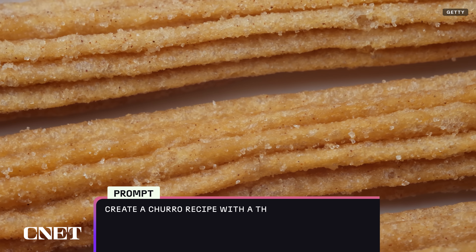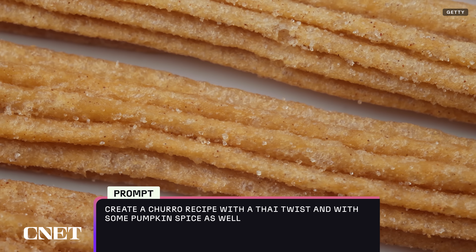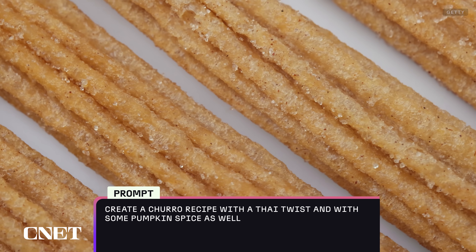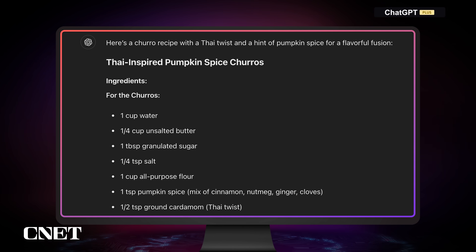One way I like to test AI chatbots is by throwing fusion recipes at them. It's pretty easy to make a turkey sandwich, but if you start mixing in different flavors and combinations, it forces the AI chatbots to pull in different datasets and try to combine them. Let's ask it to create a churro recipe with a Thai twist and some pumpkin spice as well. It doesn't have the flour and water and salt and butter, but we're looking more for the spice mix. So it's bringing in cinnamon, nutmeg, ginger, and cloves — things you'd expect from pumpkin spice.